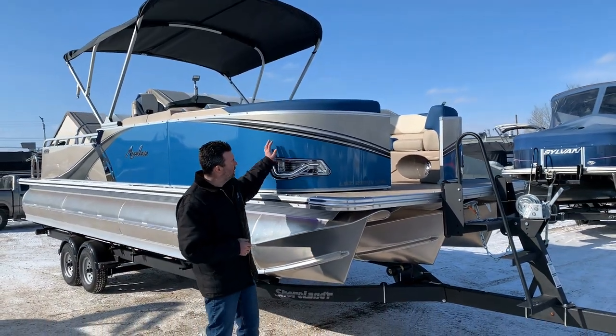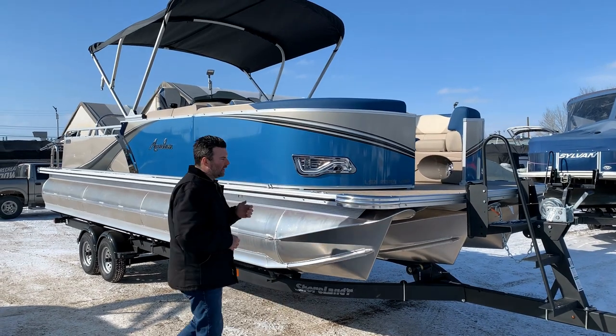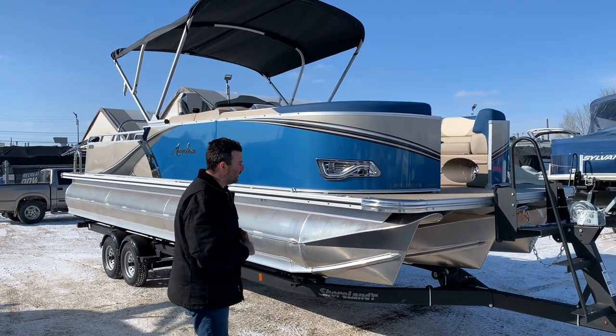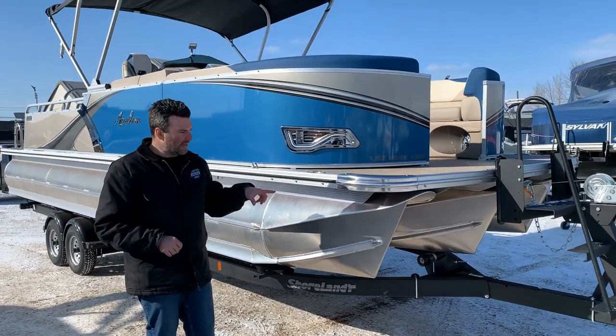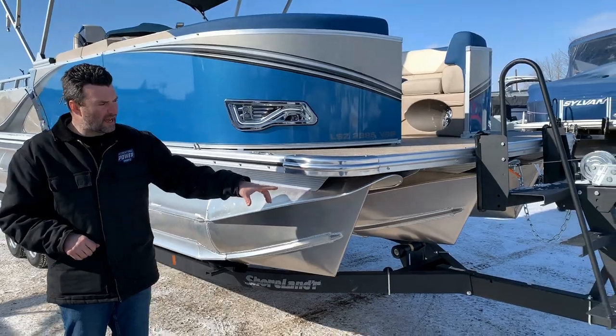We got the Caribbean Blue and the Champagne — the two colors actually go together really, really well. We got the stainless caps with the full Tritune package here, matched with a Shorelander trailer.